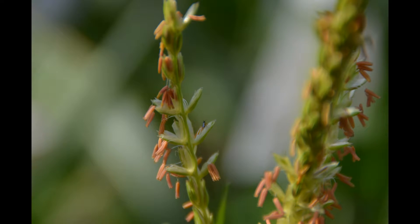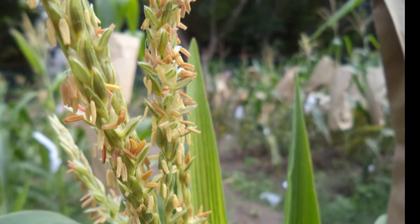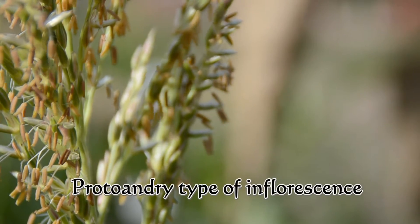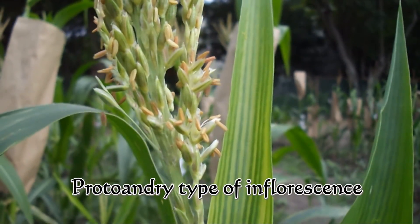Pollen grains per anther have been reported to range from 2,000 to 7,500. In maize, the male parts mature first, so it has a protandry type of inflorescence.